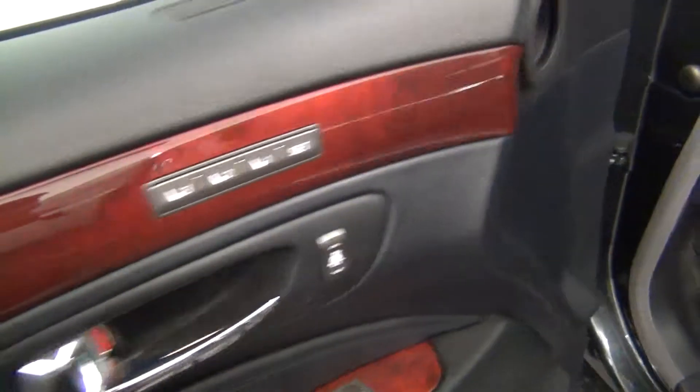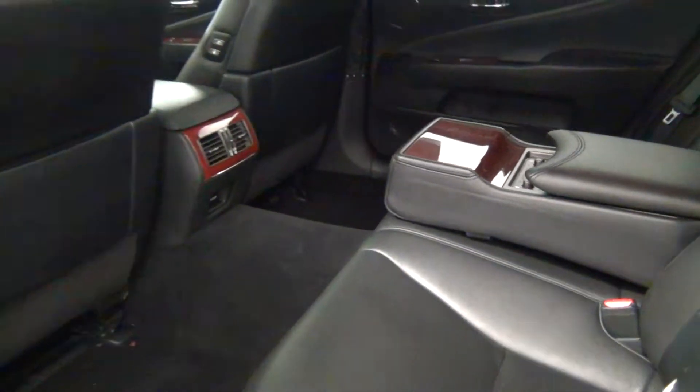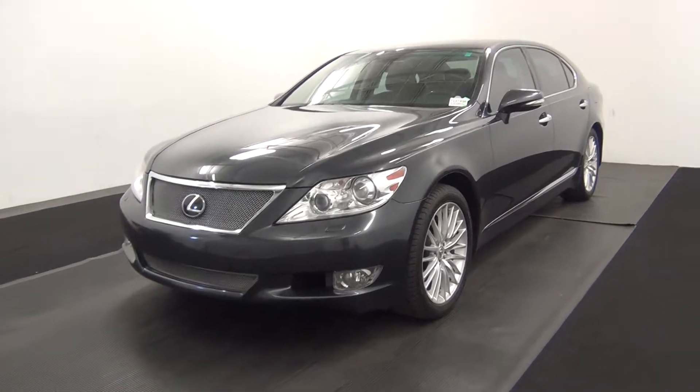Let's have a look on the inside. And that will end the walk around the 2011 Lexus LS460 — thank you for choosing Hennessy.